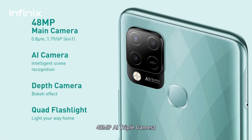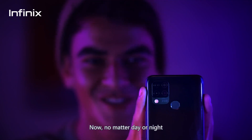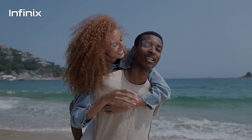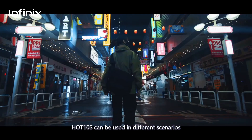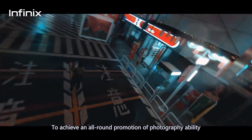48-megapixel AI triple camera with Super Nightscape mode. Now, no matter day or night, every detail of the photograph is clearer. Combined with eye-tracking autofocus, 2K videos, and auto blur, Hot 10S can be used in different scenarios to achieve an all-round promotion of photography ability.